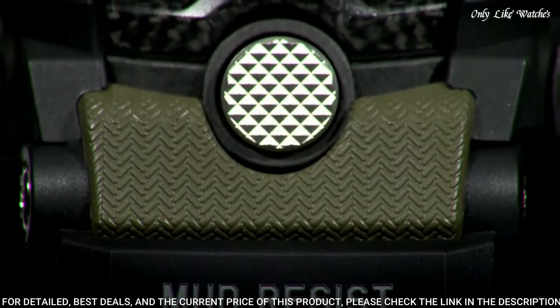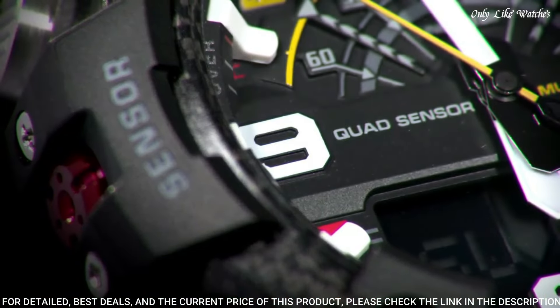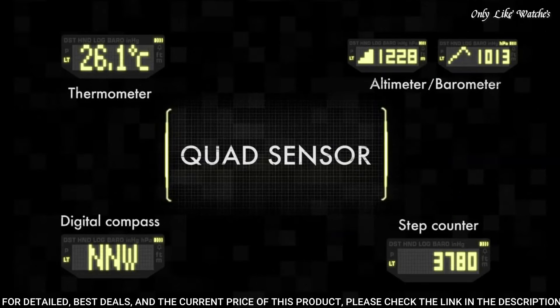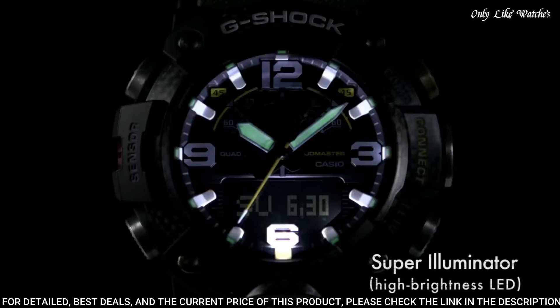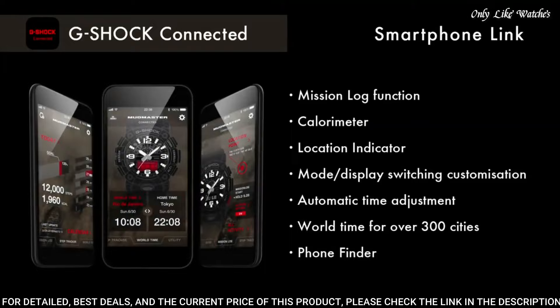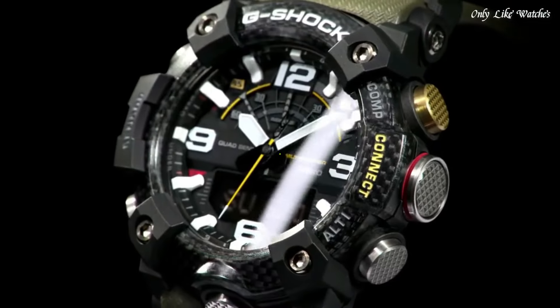This timepiece has mineral glass. Polymer band, band color green. Water resistance: 200 meters. The following features are equipped: glowing hands, glowing markers, Bluetooth, compass, barometer, altimeter, thermometer, world time, chronograph, countdown timer, alarm, perpetual calendar, backlight, date, day, month.